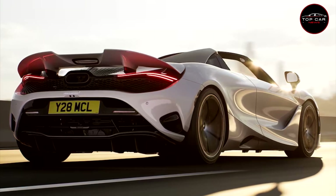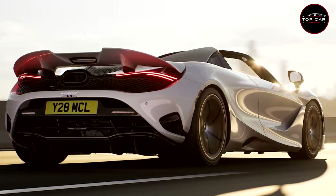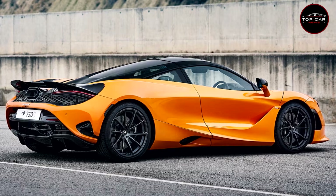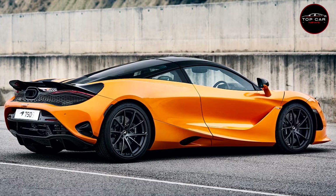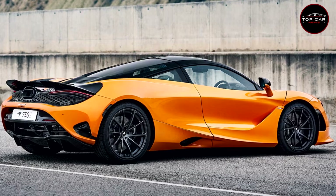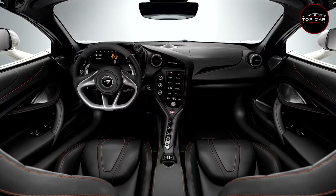McLaren says the 750S weighs just 3,068 pounds with all fluids and the fuel tank 90 percent full, giving it a segment-leading power-to-weight ratio of 4.14 pounds per horsepower — a seven percent improvement over the 720S and within nine percent of Gordon Murray's epochal McLaren F1.